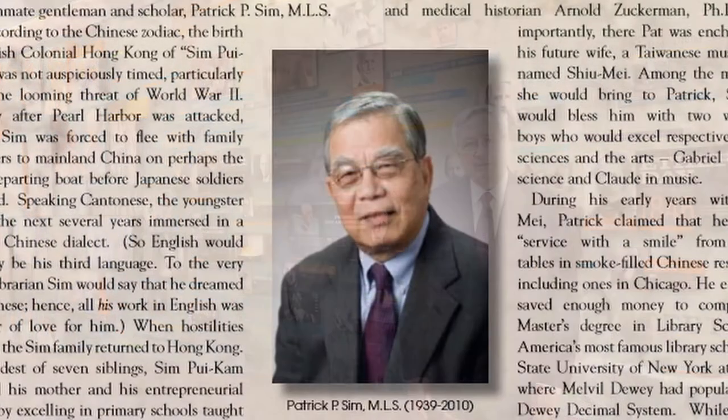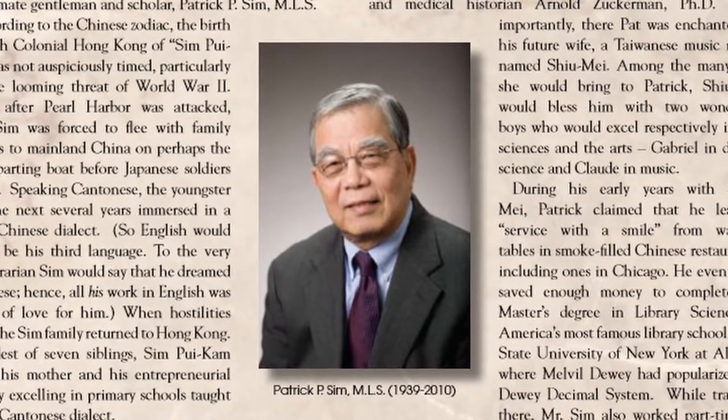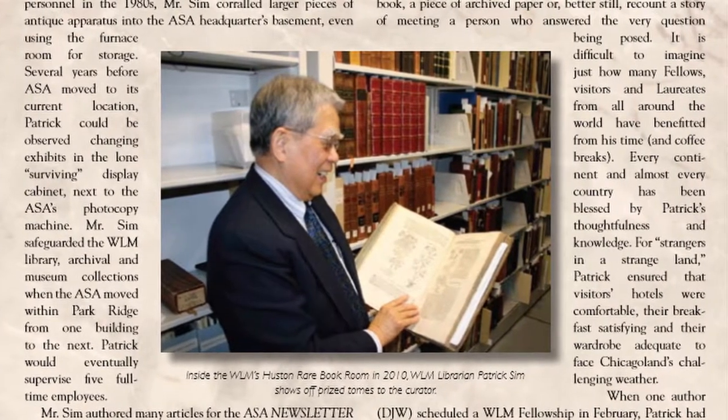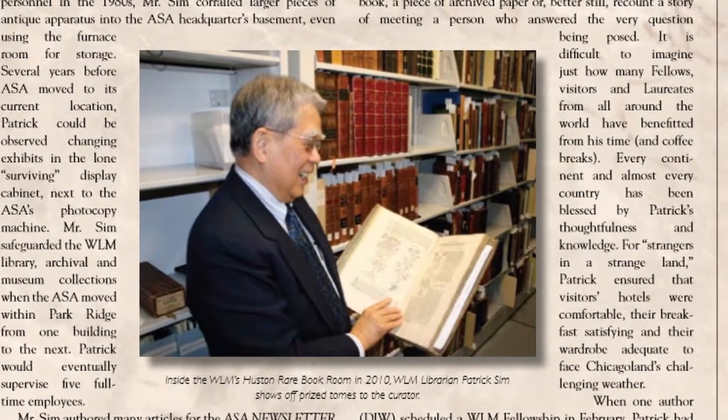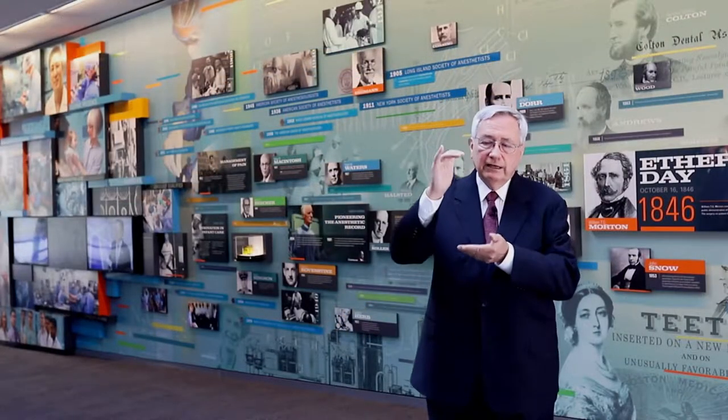I visited with Patrick Simm, the longtime librarian and director of the Wood Library. And he described this library, museum, and archives as something that was both very narrow and very deep.